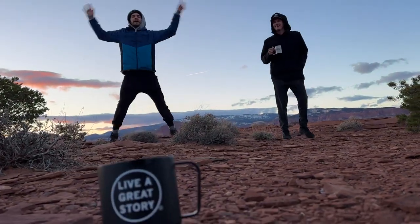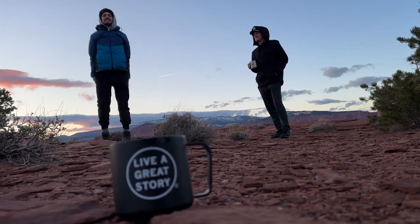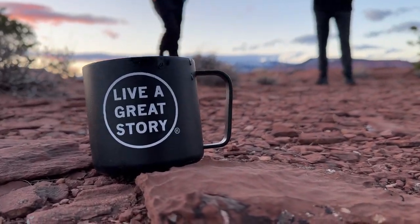You have a great story. We saw you doing jumping jacks this morning. I was trying to get warm.